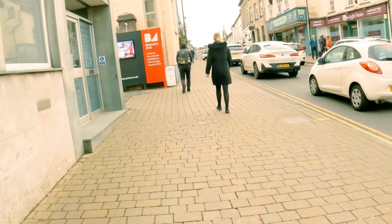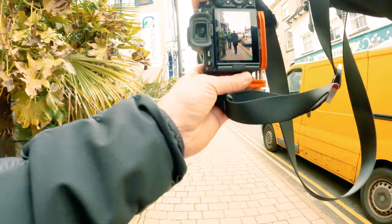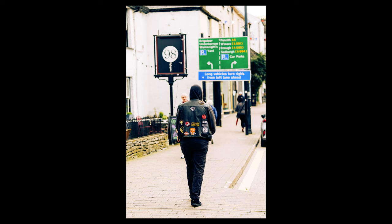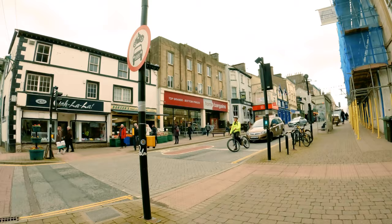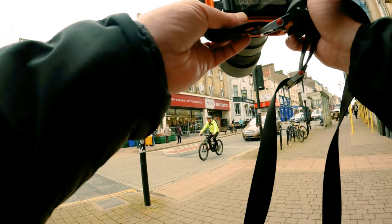There's a guy up here with patches on his jacket. The autofocus system is supposed to be able to follow people from behind, so let's give that a try. I need to speed up a bit to catch him. It seems to recognize people from behind extremely well. Let's see how it tracks something that's a bit faster moving — there's a cyclist coming down here.